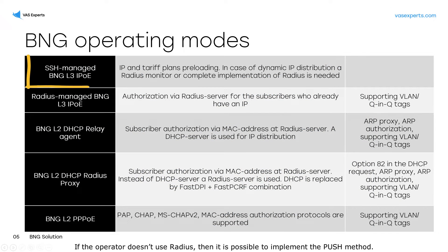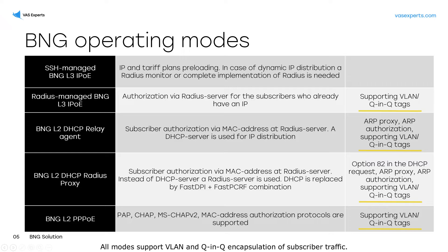If the operator doesn't use RADIUS, then it is possible to implement the push method, when the billing system uses API to upload services and policies into SSG upon an event. All modes support VLAN and Q-in-Q encapsulation of subscriber traffic.